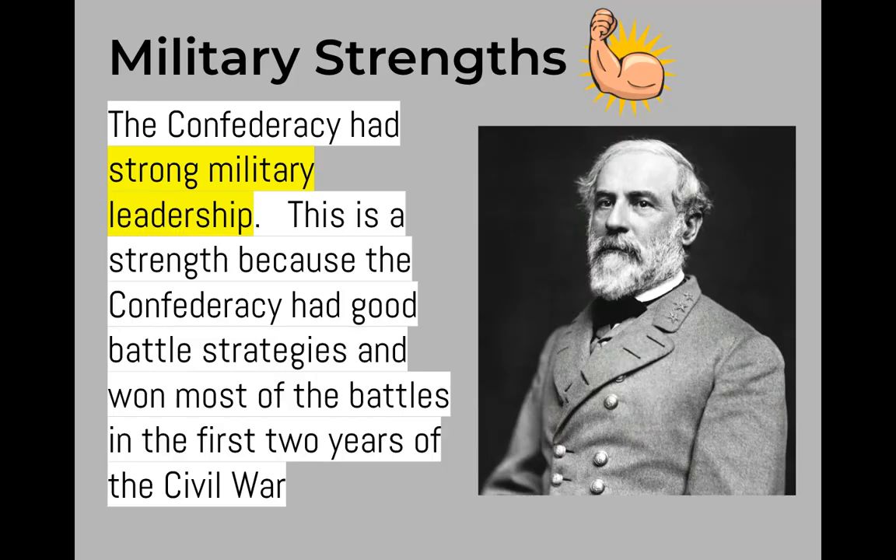The first military strength of the Confederacy is that they had strong military leadership. That's Robert E. Lee right there, and to this day he is considered one of the best generals ever trained at West Point Military Academy. This strong military leadership is a strength because the Confederacy had good battle strategies and won most of the battles in the first two years of the Civil War.